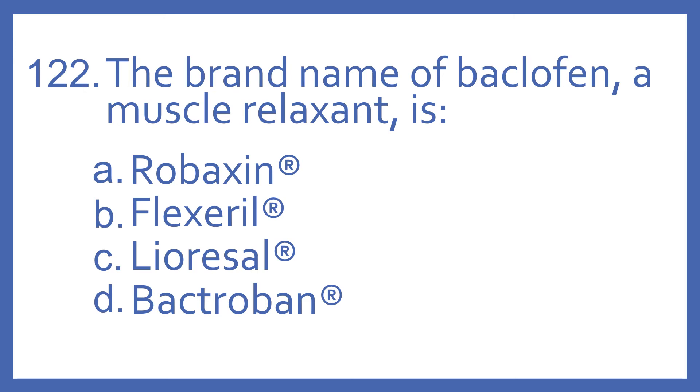Number 122. The brand name of Baclofen, a muscle relaxant, is: A. Robaxin, B. Flexeril, C. Lioresal, or D. Bactroban.